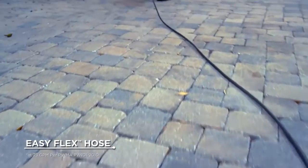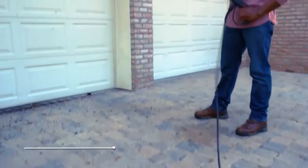The EasyFlex hose delivers top performance — 3100 Max PSI to those hard-to-reach places — and doesn't kink under pressure.